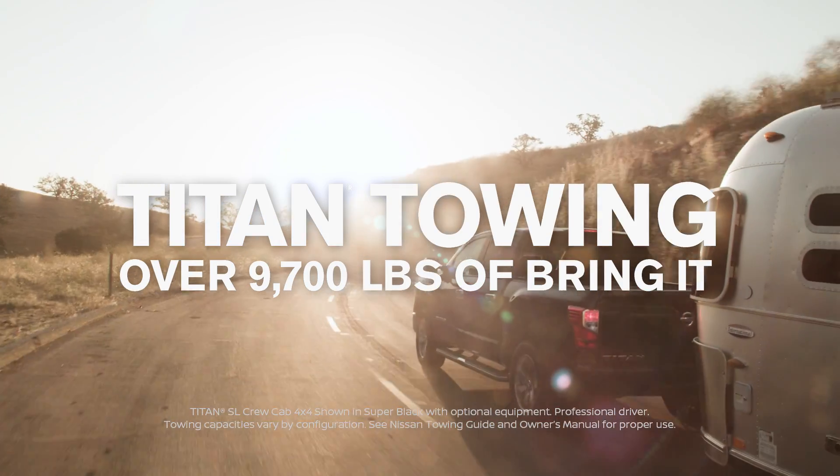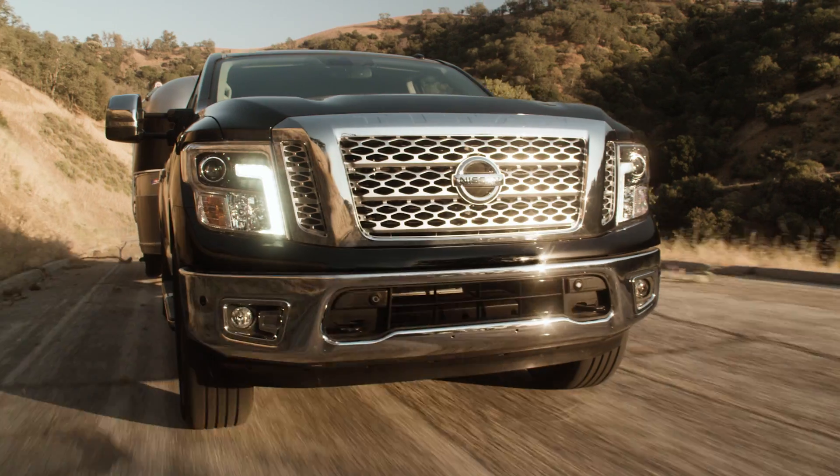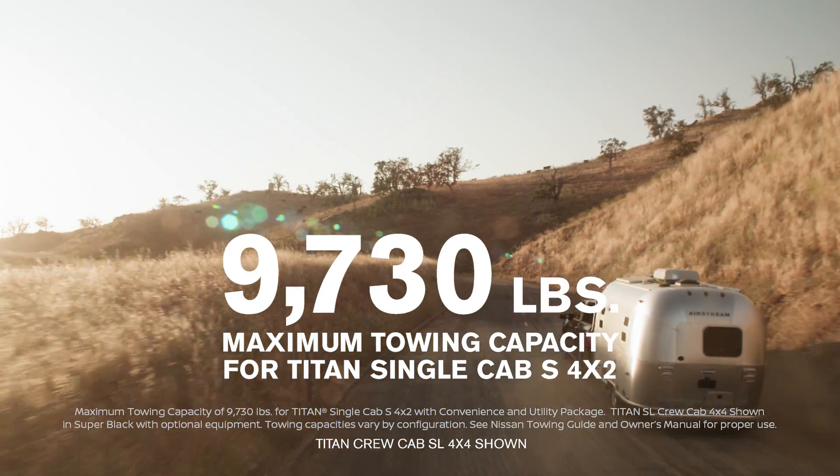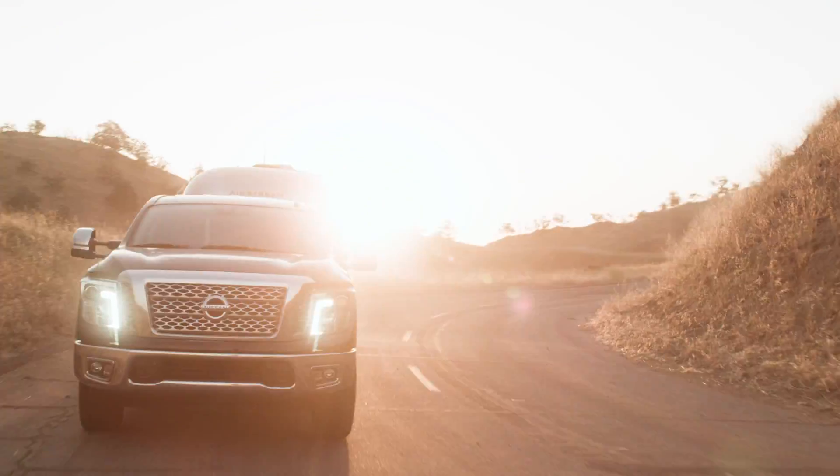When it comes to towing, Titan's got a heavy-duty attitude. And with a maximum towing capacity of up to 9,730 pounds, towing big jobs or big toys is easy.